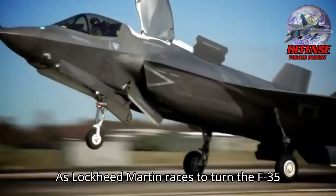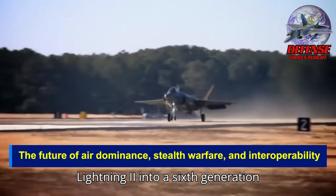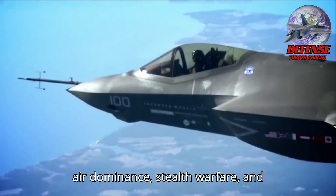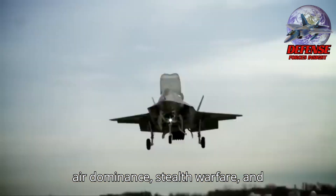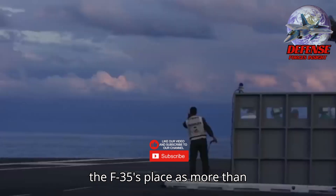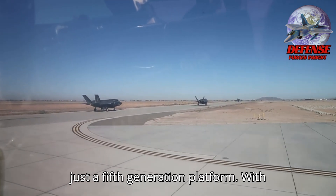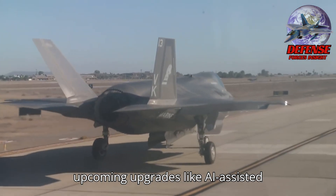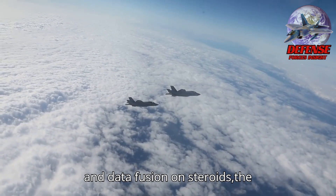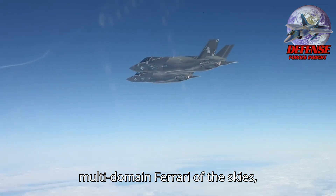As Lockheed Martin races to turn the F-35 Lightning II into a 6th-generation fighter, it's not just upgrading an aircraft — it's rewriting the future of air dominance, stealth warfare, and interoperability. This evolution cements the F-35's place as more than just a 5th-generation platform. With upcoming upgrades like AI-assisted targeting, swarming drone integration, and data fusion on steroids, the F-35 is morphing into a multi-domain Ferrari of the skies.